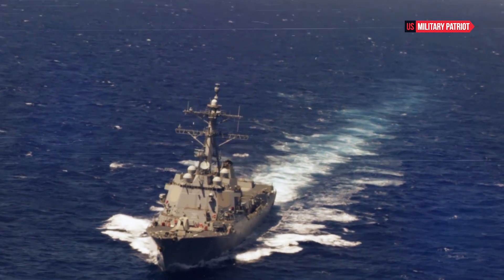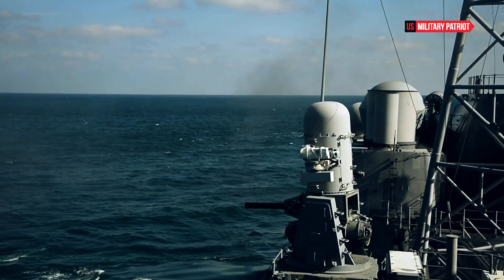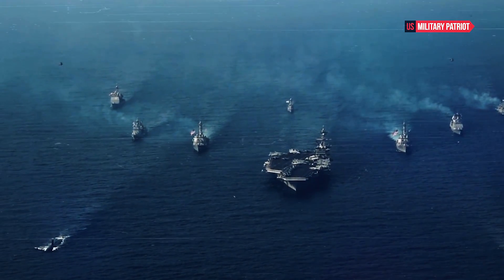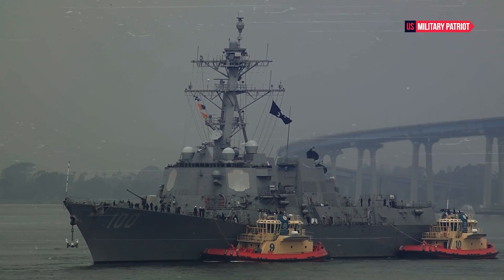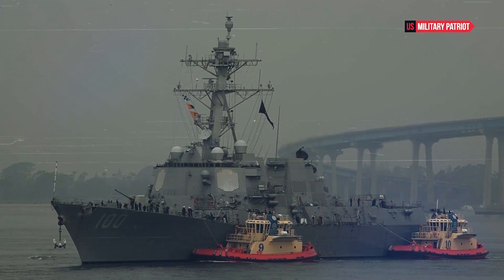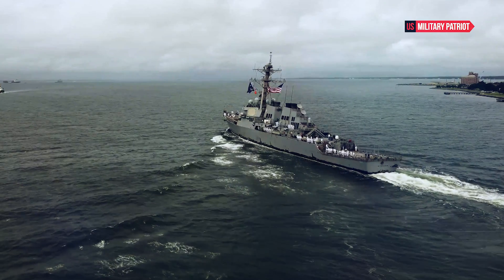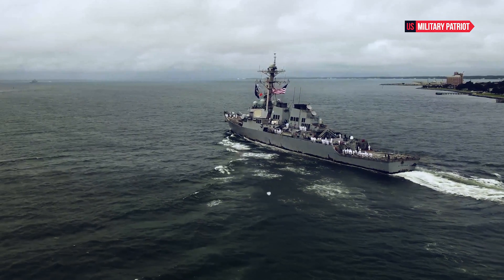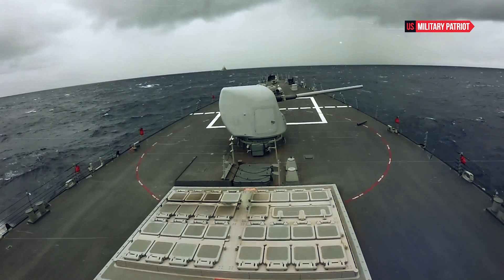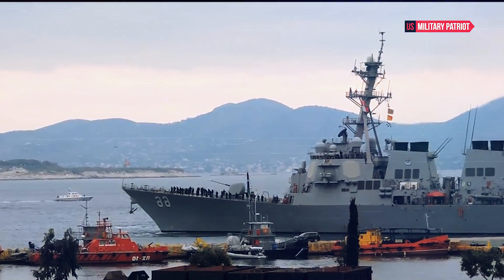One of the defining features of the USS Gonzales' power is its formidable armament and firepower. The Aegis Combat System is a sophisticated integrated naval weapons system that combines radars, sensors, and weapons to track and engage multiple targets simultaneously. It provides the USS Gonzales with exceptional situational awareness and the ability to defend against a wide range of threats, including ballistic missiles, aircraft, and surface vessels.